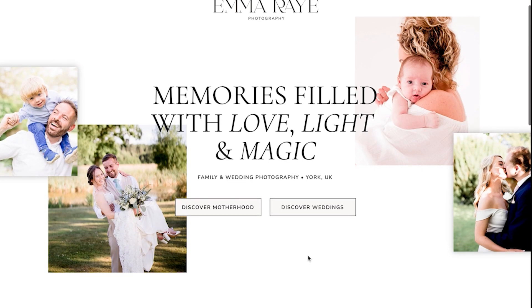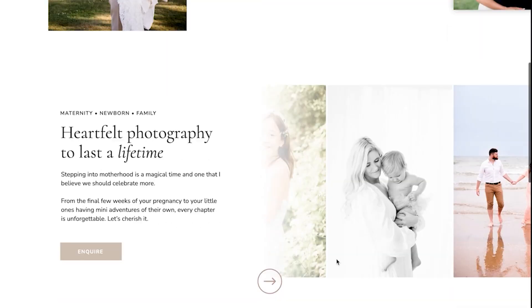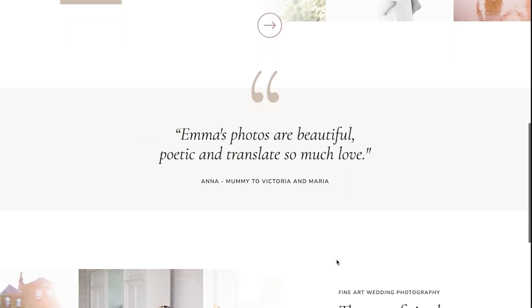Thanks to this short landing page, not only was she confident driving new traffic to her website and promoting her site at the trade shows, but she was still getting leads and inquiries in the meantime — and of course, getting a little head start on SEO with more targeted content on that page.